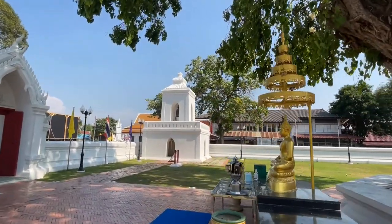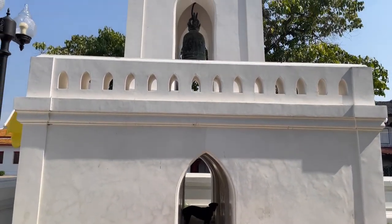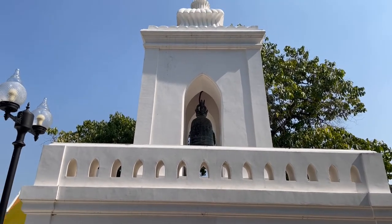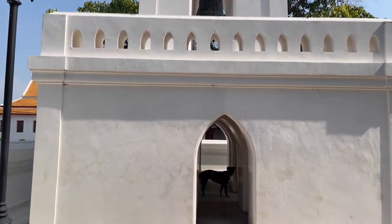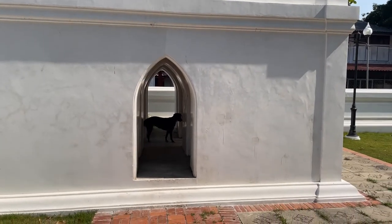Then you see the bell tower over here. These temple grounds are immaculate — this is a really nice temple. They call this Ho Ra Kang, or the belfry, and it was influenced by western architecture. It's made of bricks with a superimposing square plan with arch doors, and it was likely built during the reign of King Rama IV. There's even a temple dog under there.